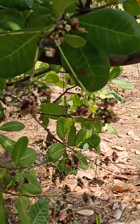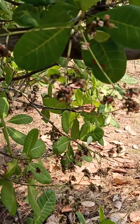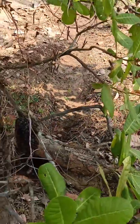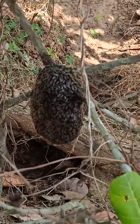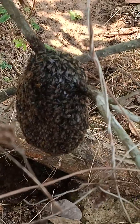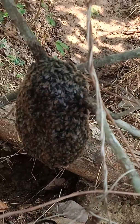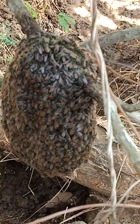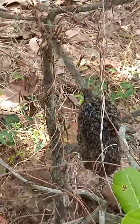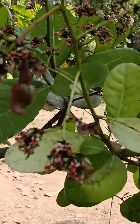These are flowers of cashew, and this is the season — the flowers have come here. These are the honey bees; they are busy in their nest collecting honey and of course laying eggs inside. Very dangerous to be near them, but here I am so close. These are different species of honey bees, nesting here with all the cashew flowers around.